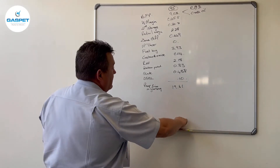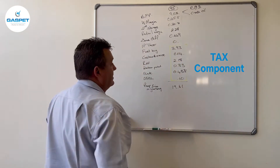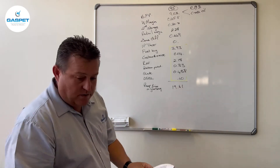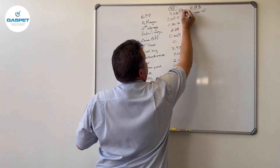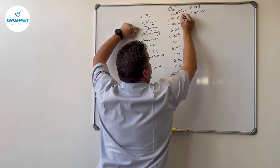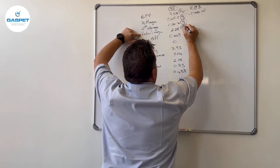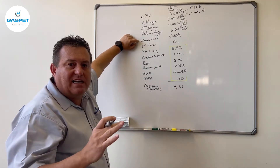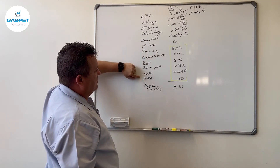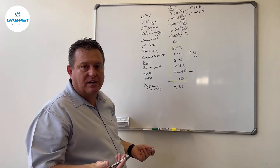So strictly speaking, the taxes are one component. The BFP changes on a monthly basis. The wholesale margin and secondary storage change once a year. The retail margin changes twice a year. The zone differential more or less stays the same the whole year. And the tax levies — except for slate — change once a year, normally when the budget is presented by the Minister of Finance.